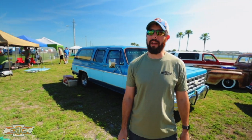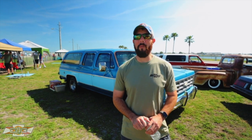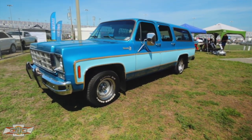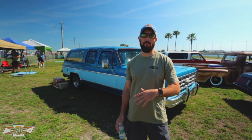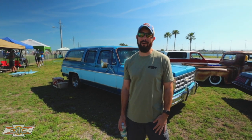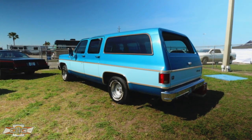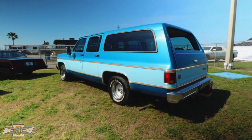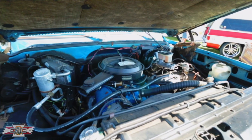Alright guys, so I just met up with Joe. Joe's got this killer Suburban — this is one of many. So this is my '77 Suburban. I bought this about eight years ago. It's actually got 40,000 original miles on it, and I found it out here at Turkey Rod Run. The story on the truck was it was only used up in New York in the summers when they would pull an Airstream around, so that's why the miles are so low on it and why it's in such good shape. It's mostly original paint — the roof was resprayed, but besides that it's pretty much all original.